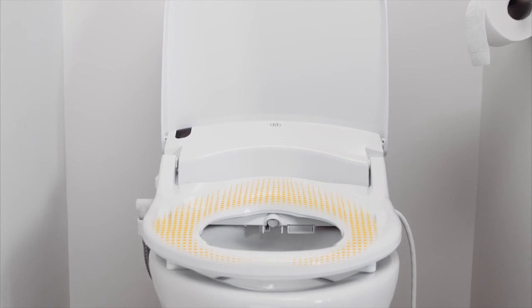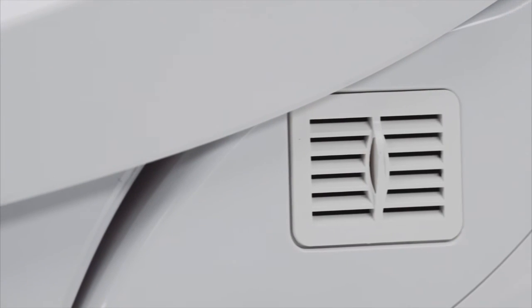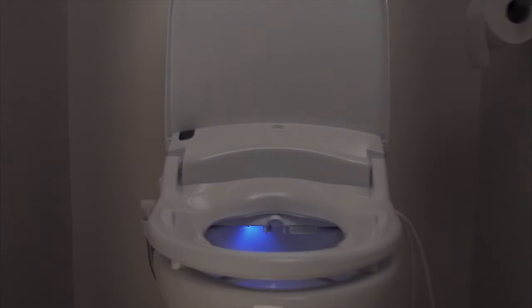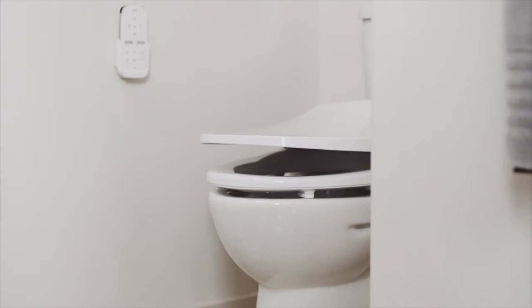The heated seat is comfortable with a housing that contours to accommodate the curve in your back. The carbon-based deodorizer keeps everything fresh and clean. A built-in nightlight serenely illuminates the DIB seat with a soothing glow, combined with a soft closing seat that preserves the peace of night.